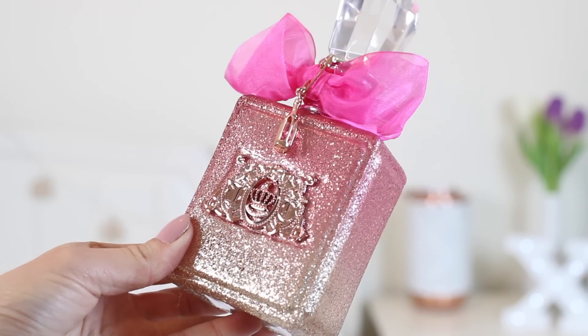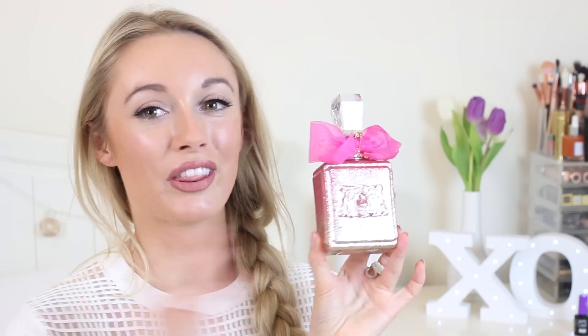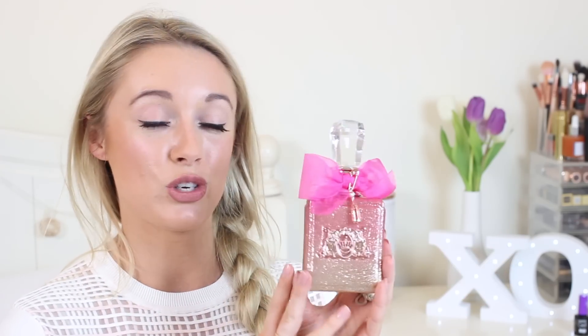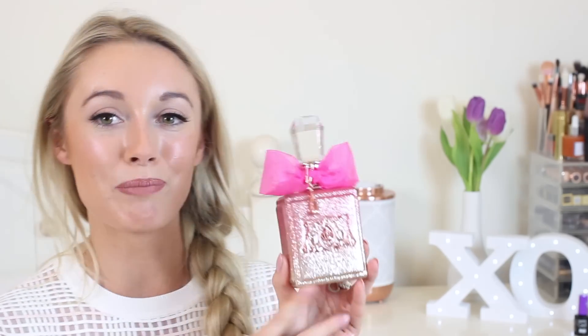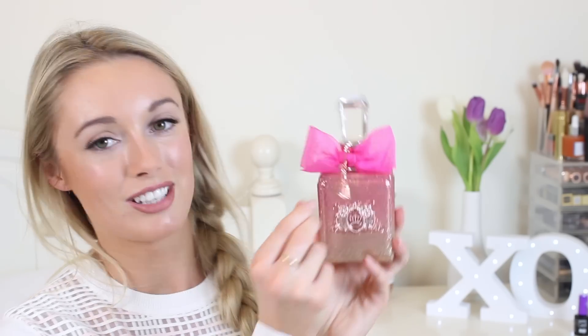Last but not least on the beauty side is the new Viva La Juicy Rose Perfume. It very nearly won my favorite blogger mail of the month because it came with an amazing bottle of pink sparkly rosé. The perfume itself is absolutely heavenly — I loved the original Viva La Juicy in the gold bottle, which became my everyday scent, but this is even better. It's more of a floral twist but still very warm and surprisingly mature despite the pink sparkly packaging.